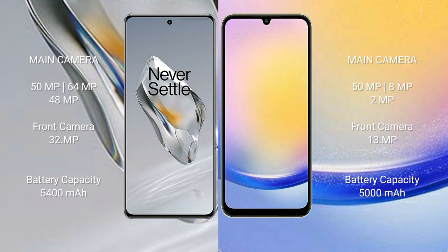The OnePlus 12 features a triple camera setup with 50MP, 64MP, and 48MP lenses, and a 32MP front camera. The Samsung Galaxy A25 also has a triple camera setup with 50MP, 8MP, and 2MP lenses, and a 13MP front camera.